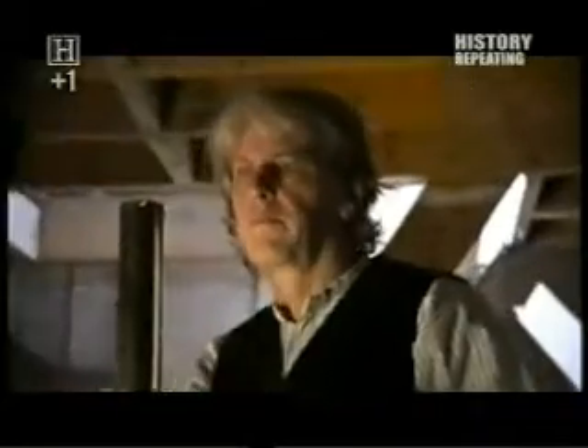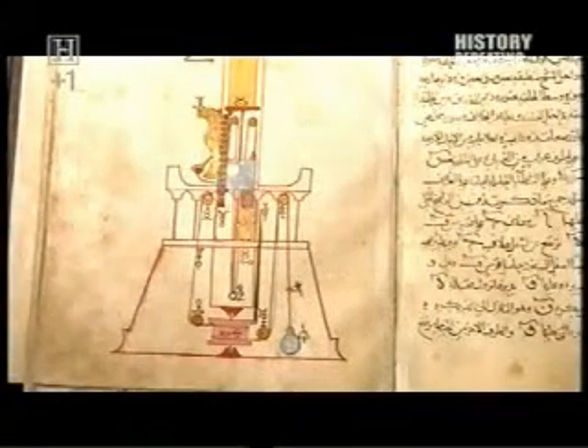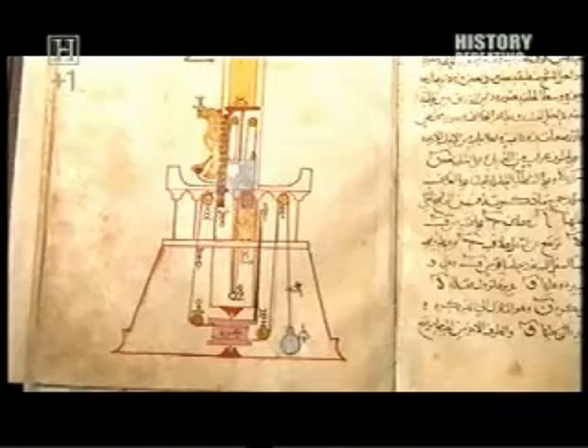We challenged a leading British model maker, Richard Windley, to recreate one of Al-Jazari's automated machines — a device which used a candle to calibrate the passage of time. Al-Jazari even laid down the materials the candle should be made from, the precise dimensions of the candle, and even the materials that the wick of the candle should be made from.